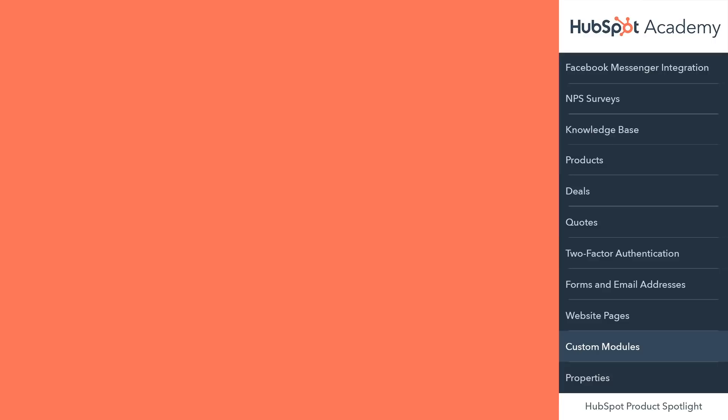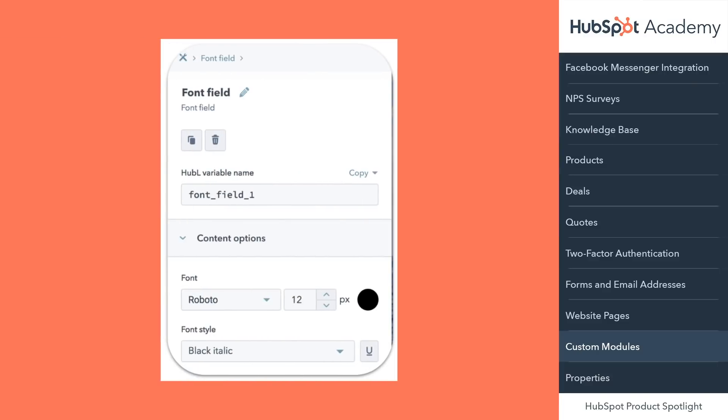Last, as developers build custom elements for your site, they want to enable you to be successful. Now, as a part of a custom module, a developer can add a font picker field, so it's really easy for you to choose fonts that match your brand and fit your company's unique style.